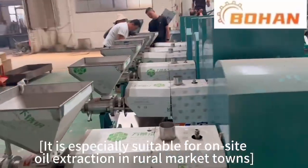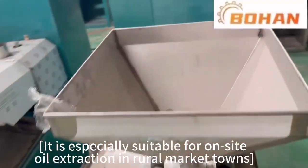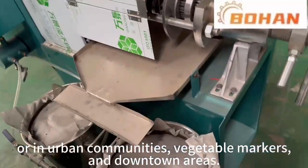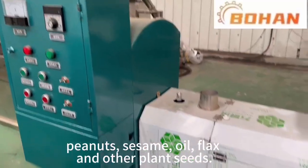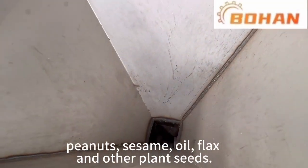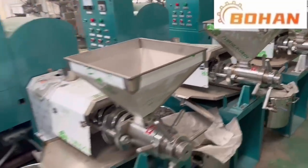It is especially suitable for on-site oil extraction in river market towns or in urban communities, vegetable markets and downtown areas. The machine can squeeze peanut, sesame, flax and other plant seeds.